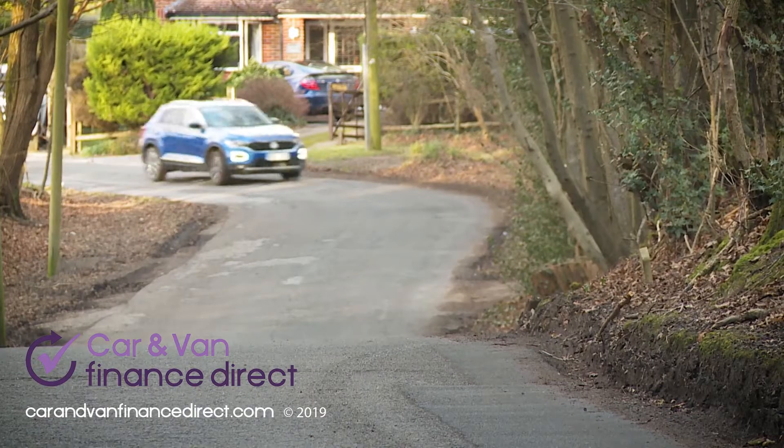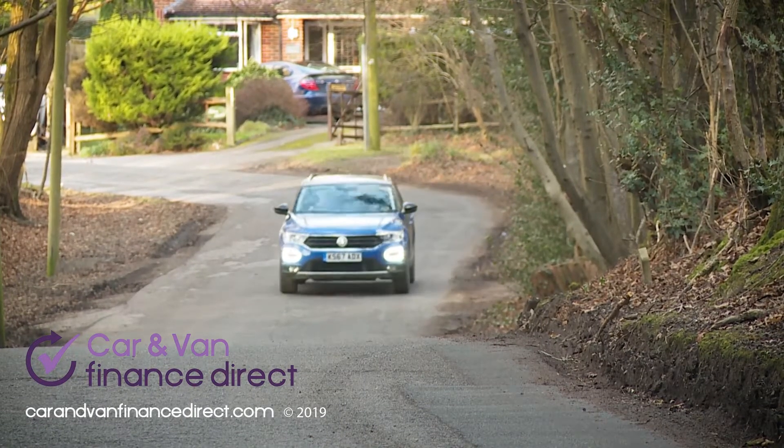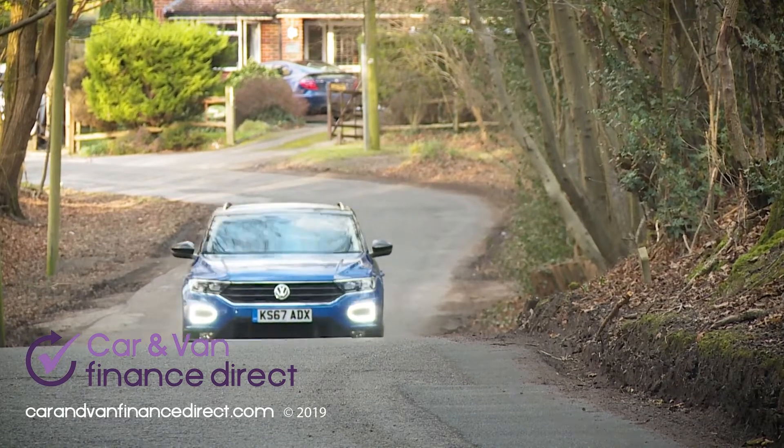On the move, the T-Roc is quite an enjoyable thing to punt around, at least by the modest standards set by its class. Volkswagen talks in terms of this car being an SUV from the inventor of the GTI, which might overly raise your hopes in this regard.